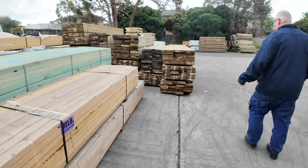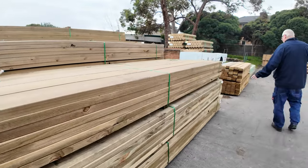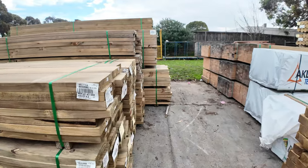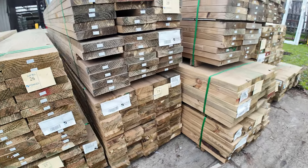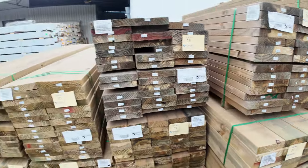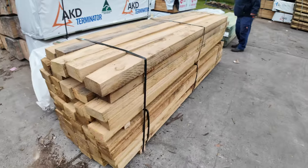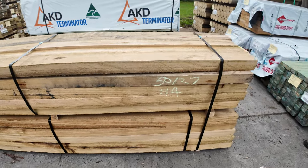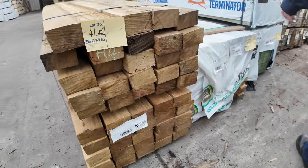We've got a few packs of 140 by 45 treated timber here as well. Swinging over a bit further, there's a nice looking pack of hardwood posts that have just come in — 2.7 meter lengths, nice and solid, H4 treated as well, which is great.